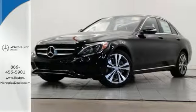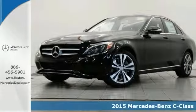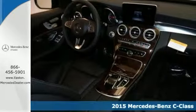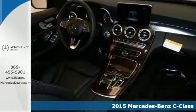Click the link below to schedule a test drive. If you're looking for a versatile vehicle that'll suit all your needs, take a look at this 2015 Mercedes-Benz C300 4MATIC.